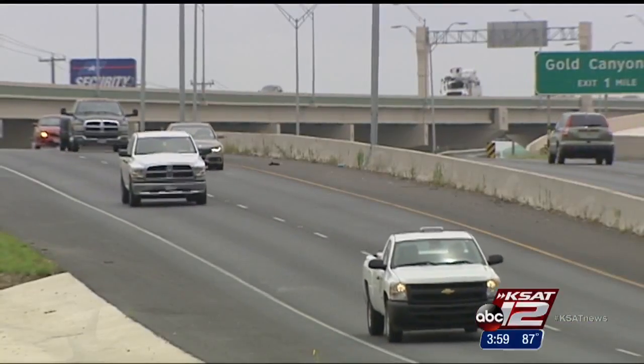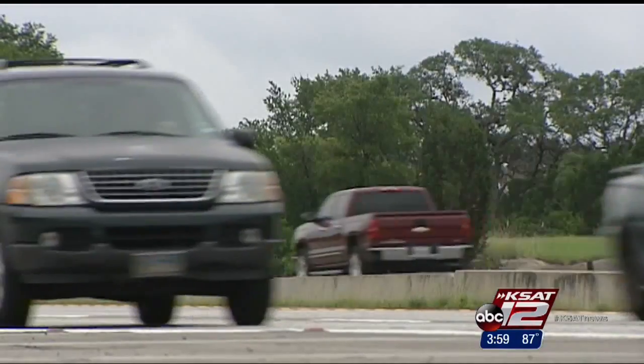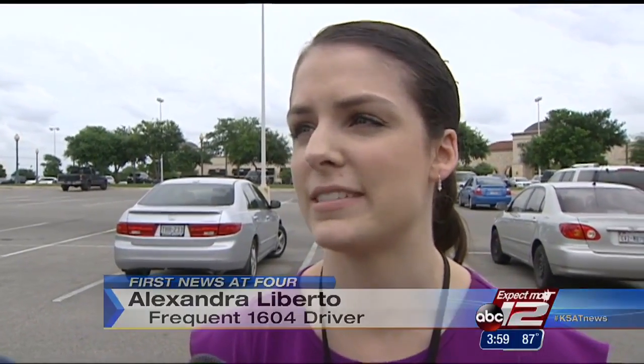Alexandra Liberato talking about the traffic on 1604 west of 281: 'It's frustrating, and I'll even stay usually a little later at work so I can try and avoid some of the traffic, because I'll probably stay later at work and get home sooner than if I was to leave right at 5 and get home at the same time.'